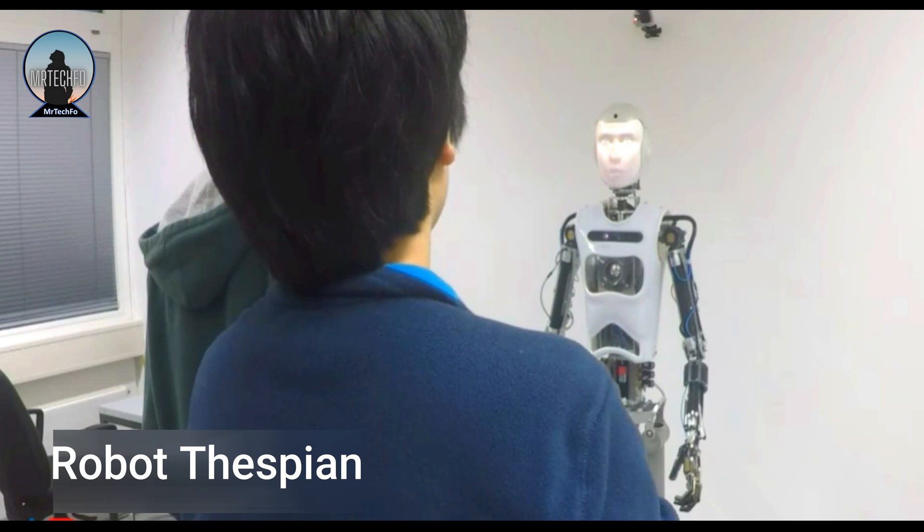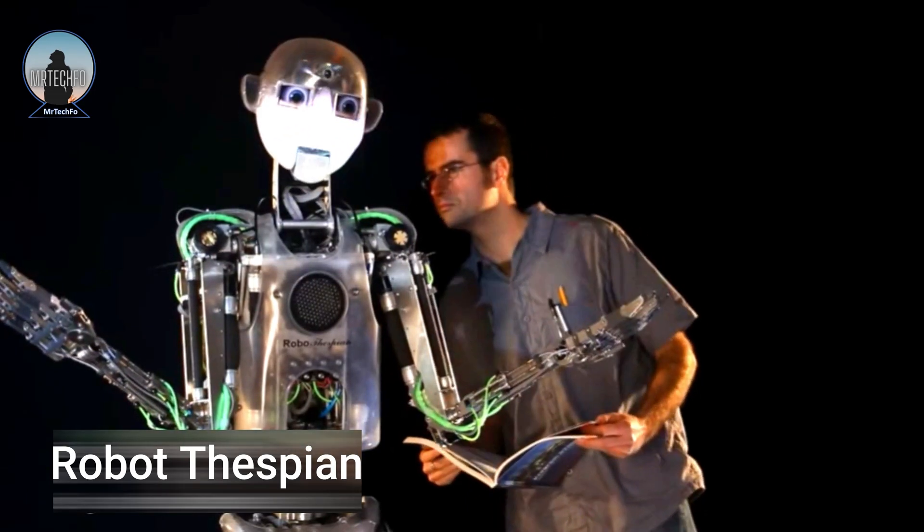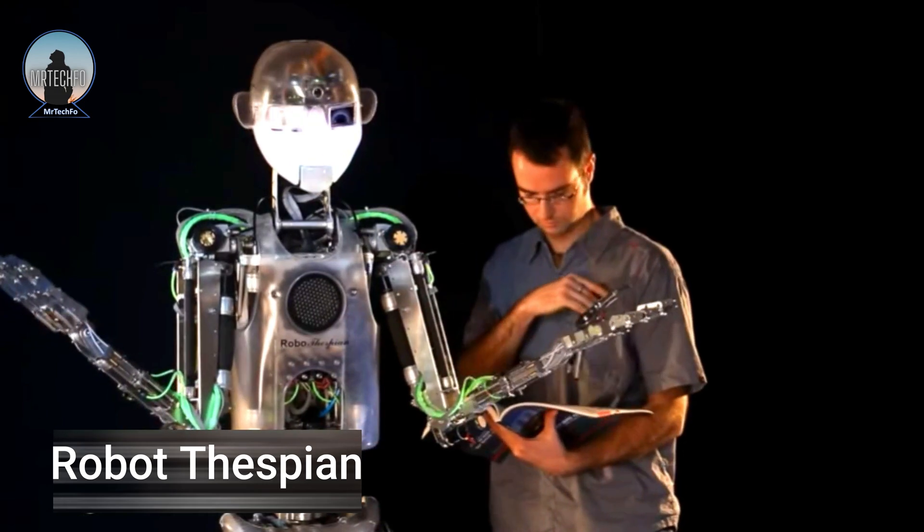As the technology continues to improve, Robothespian and robots like it will have a major impact on our lives.